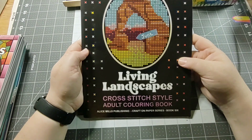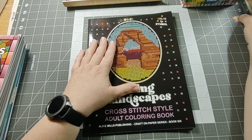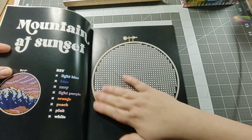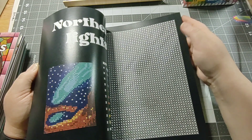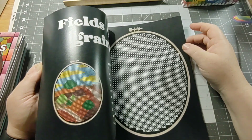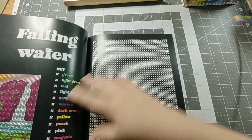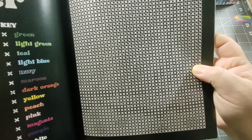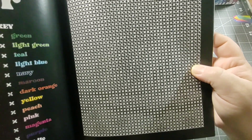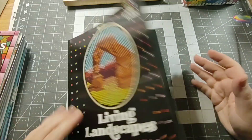My next book is Living Landscapes Cross Stitch Style Adult Coloring Book. I forgot whose channel I saw this on, but I thought, well, I cross stitch and I like to color, so this might be fun. I love this paper — I wish all coloring books had this paper. All these little landscapes, I thought would be fun. I'm still trying to figure out how you do this book — I'm really going to need my glasses to see all those symbols. I better start small.